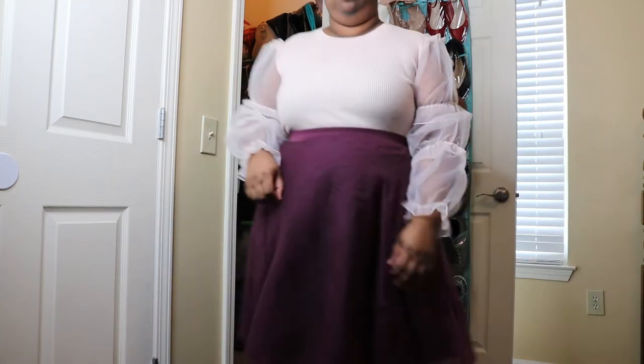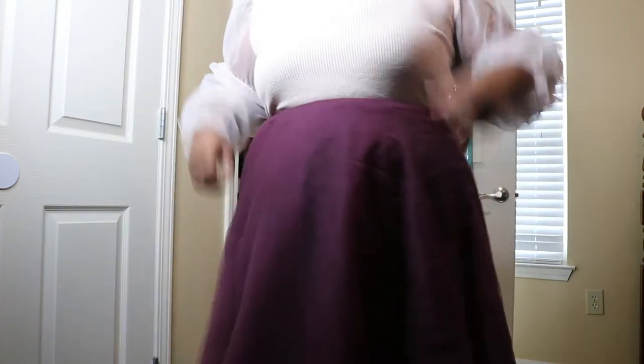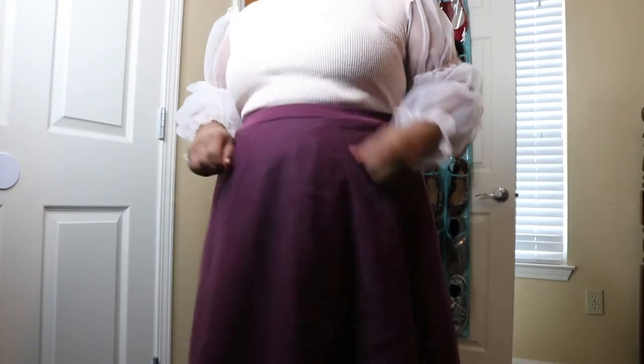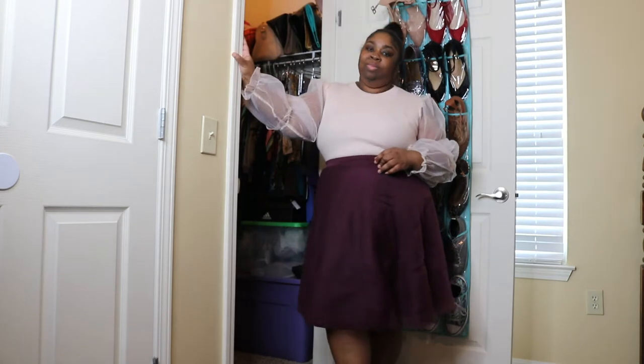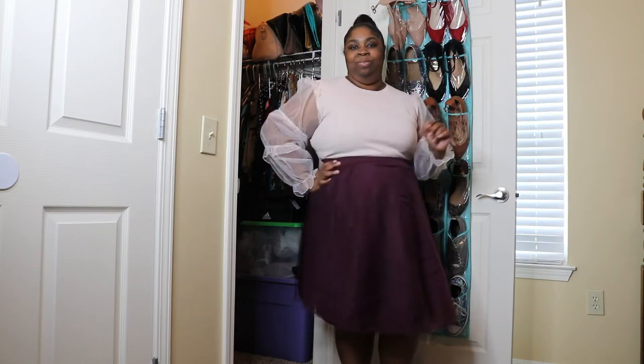First, we're starting with this sheer sleeve sweater. I love how dramatic the sleeves are — it's just a different take on a sweater-type shirt. I got this in a 2x; I could have sized down because the arms were kind of big and it's really stretchy. This was only ten dollars, and you can still rock it in spring and summer because the sleeves are sheer. I've styled this and I'll insert a picture so you'll see that at the end of the video.